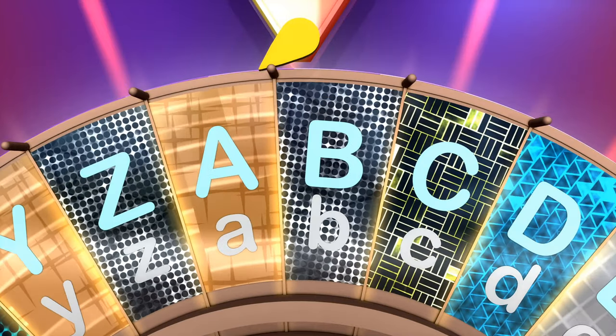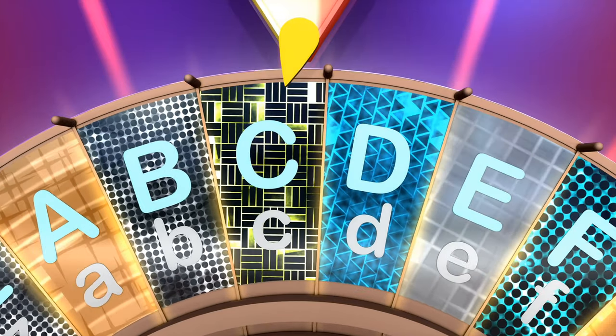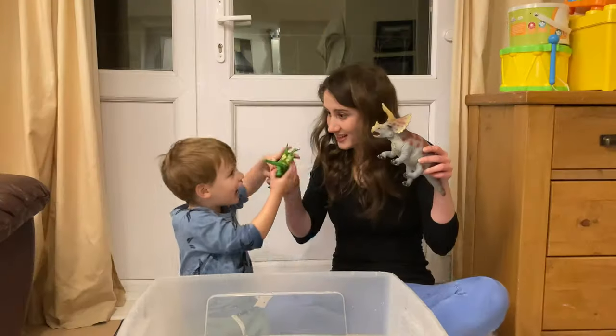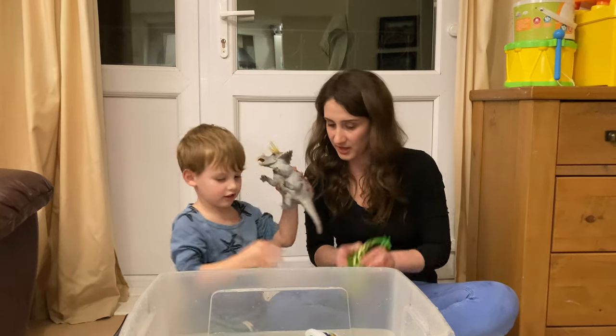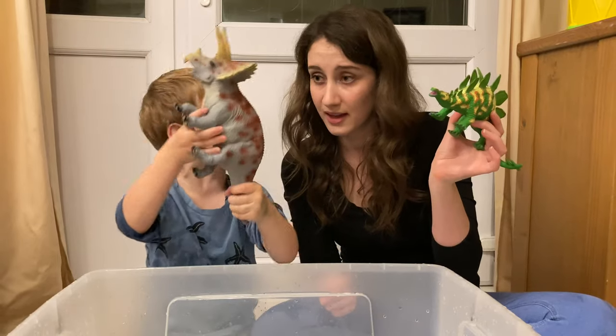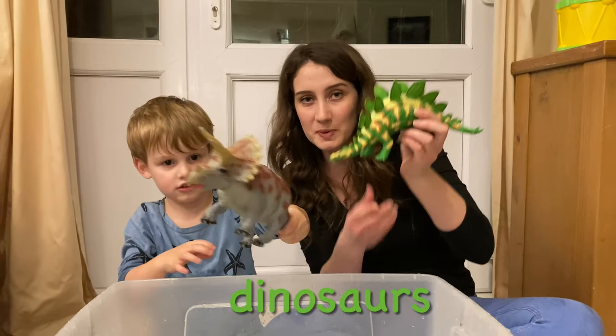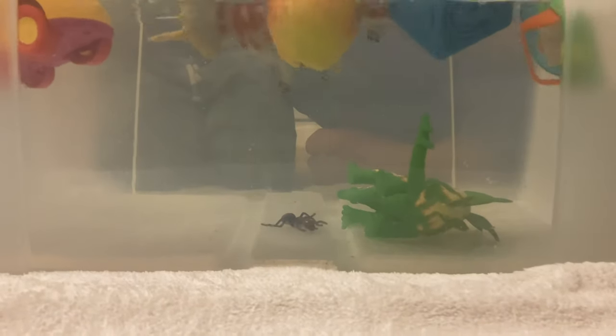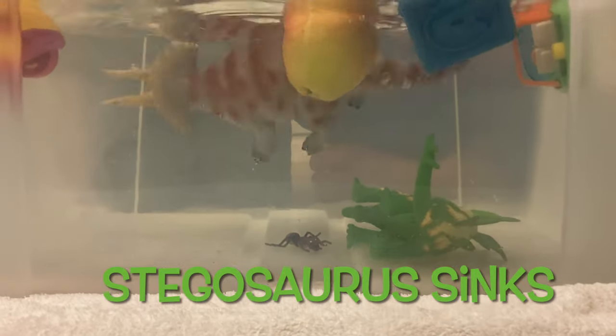Clever boy! What comes after C? A, B, C, D. What are these? They're dinosaurs! Dinosaurs begin with D. Should we see if they sink or float? One, two, three, go! The Stegosaurus is at the bottom, which means he sinks. And where's the Triceratops? He's at the top! Triceratops can float!